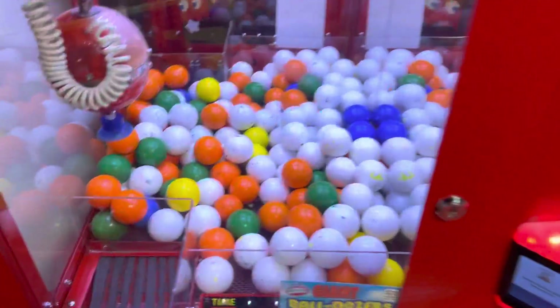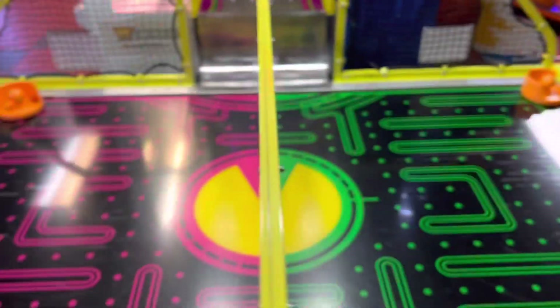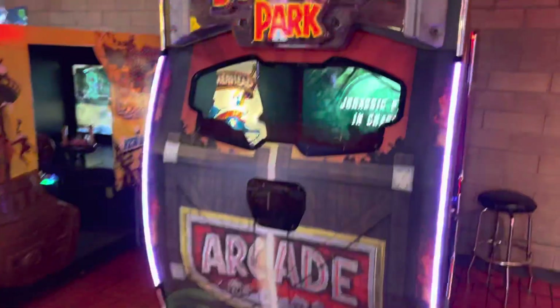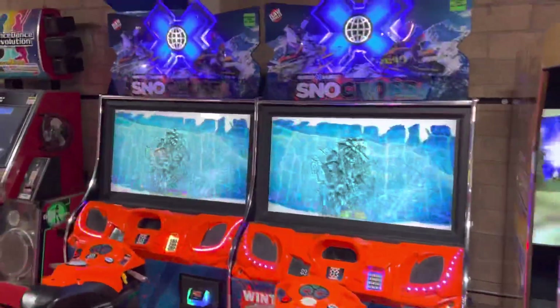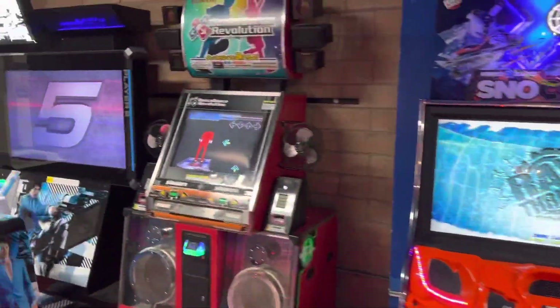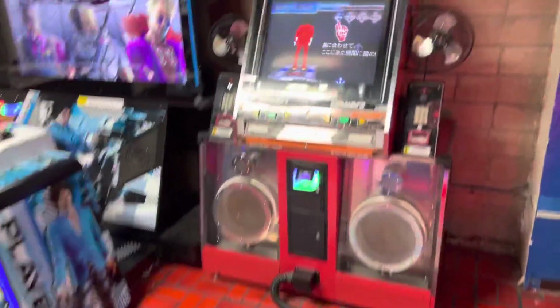Here is Mr. Vacuum, a very interesting suction cup claw machine with some jawbreakers. Here is the Pac-Man Smash air hockey table. Over here is Jurassic Park, Dead Storm Pirates Special Edition, and two Winter X Games Snow Crosses.